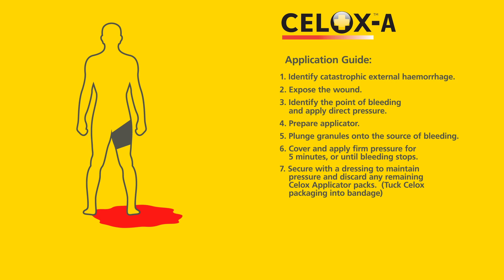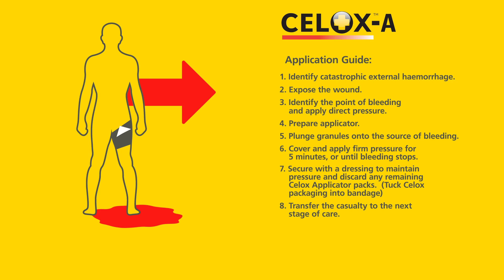Secure with a dressing to maintain pressure and discard any remaining CELOX applicator packs. Tuck CELOX packaging into the bandage. Transfer the casualty to the next stage of care.